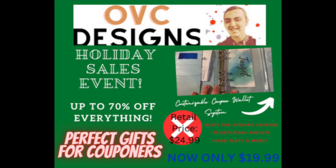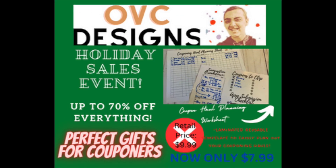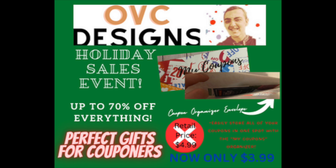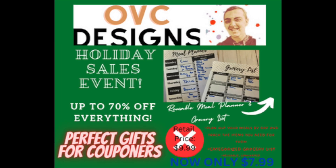Before we get into our Target deals for this week, I want to remind you guys that I have an Etsy store called OVC Designs where I sell couponing organizers, coupon haul planning sheets, reusable laminated calendars, budget items, and all sorts of great stuff. I'm currently having a holiday sales event where you can get up to 70% off everything. As a couponer, I tried for years to find a system that worked exactly like I needed, and I had to tailor-make something — I've designed these products just for couponers.